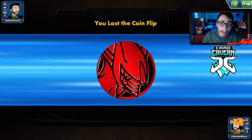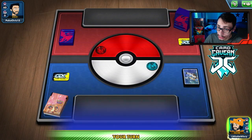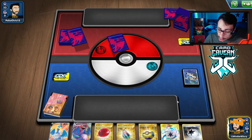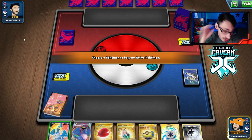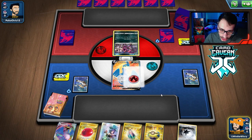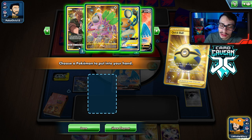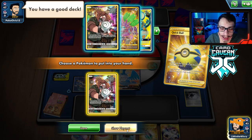Alright, game two — we're up against what looks like an Eternatus deck based on the deck box. We're going first. Not a bad start — we can get Zacian. It is an Eternatus deck and they're playing Crushing Hammer — fun times. Powerful Energy is actually kind of good in this matchup though, fixing our numbers for Cramorant VMax. We'll see what we draw.